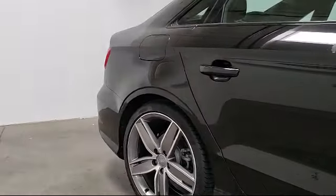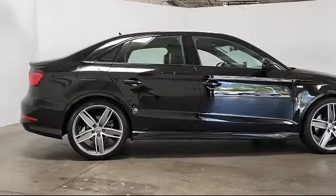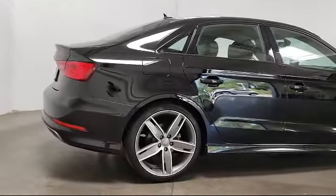Air conditioning, 10 speaker audio system, power driver seat, traction control, and has less than 35,000 miles on the road.